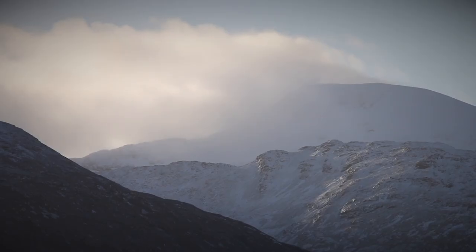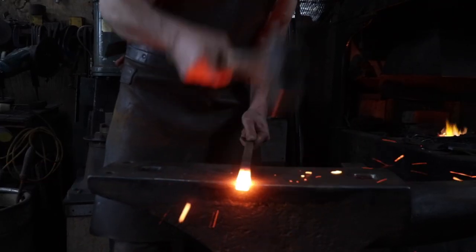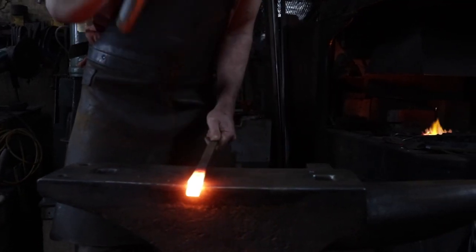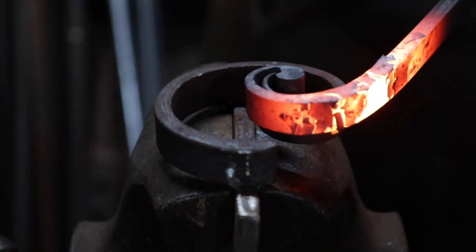I enjoy working with metal because it seems such a cold and hard and unworkable material, but with a bit of heat and a hammer it can create graceful natural forms that you might see in nature. And it's great to be able to make items for people who have got an idea.